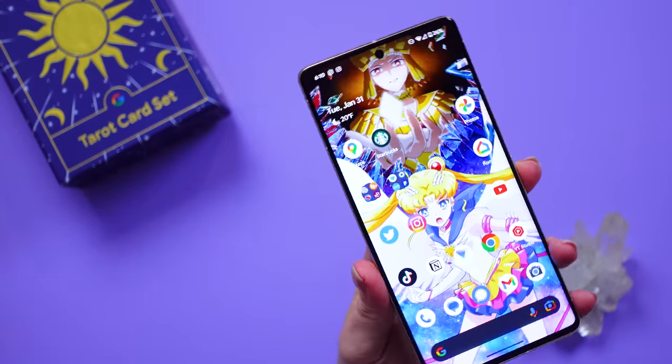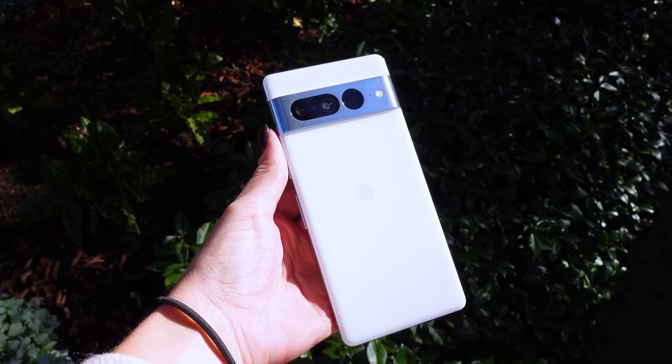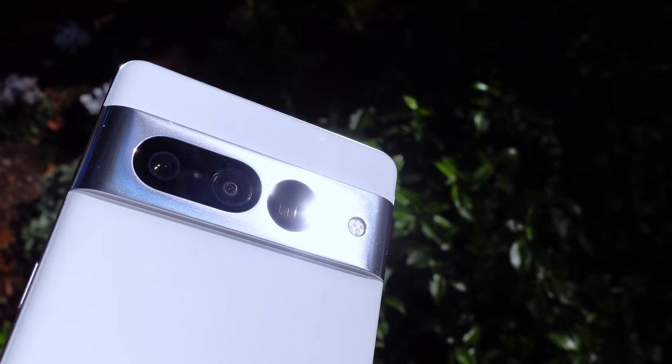The Pixel 7 Pro has some quirks — top-down shots flipping upside down, processing not being as powerful as I'd like for 4K, and some loss of touch sensitivity with a screen protector — but those are really minimal issues. I'm an abnormal user, so even the battery life I wouldn't mark against it since I use it heavily for mobile content creation. I have no issue recommending this to normal users, especially since it's secure and you'll get updates for several years to protect your device and data. I love this phone and use it every single day.